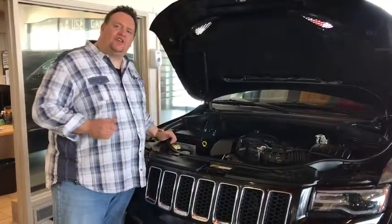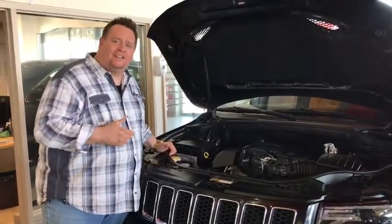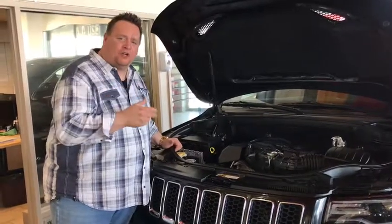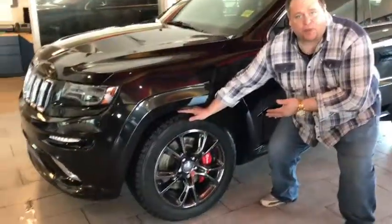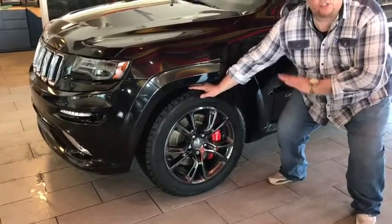Right here we have the 6.4 liter Hemi with 475 horsepower. Those ponies can go. And right here we have the 20 inch polished chrome wheels with Brembo brakes to stop this bad boy.